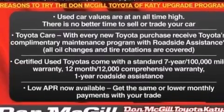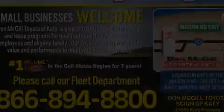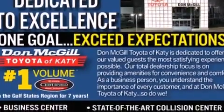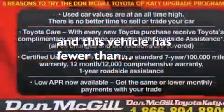Features include alloy wheels, a power driver's seat, cruise control, a CD player, side curtain airbags, rear-seat child-proof door locks, air conditioning, full-power accessories, a keyless entry system, and this vehicle has less than 31,000 miles.